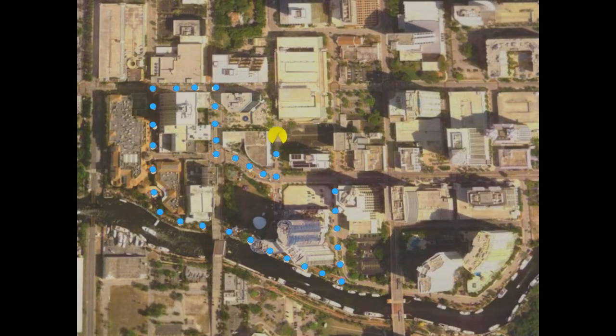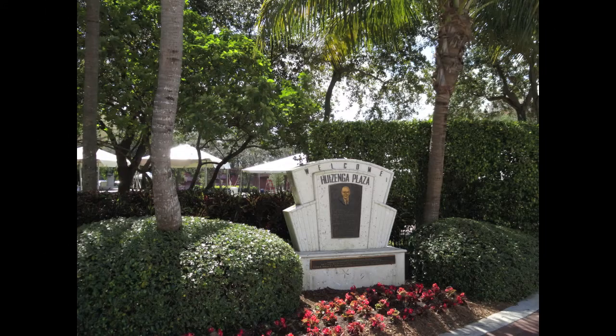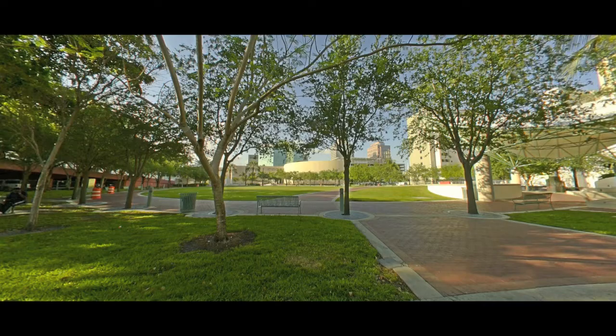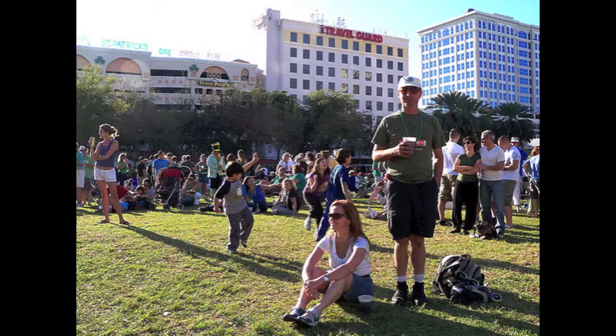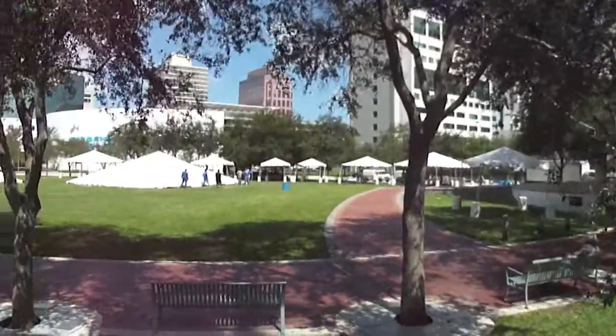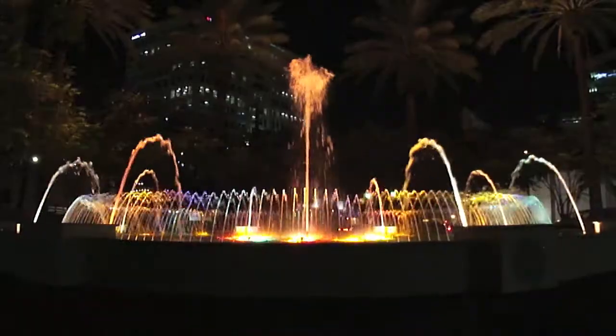If you're looking for a little more open space for your activities, we suggest Bouvier Park. Part of Huizenga Plaza, Bouvier is usually underutilized most of the year, but does provide an area to host events such as car shows and concerts. The park also displays a colorful light show which accompanies a musical fountain after dark.